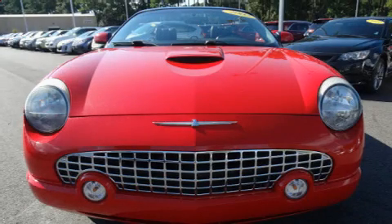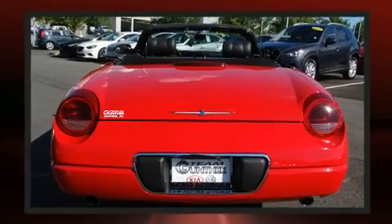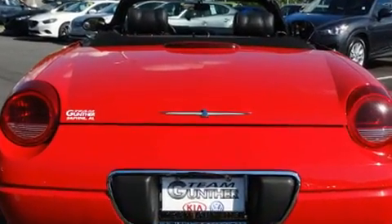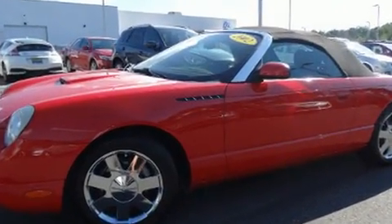Here's a great deal on a 2002 Ford Thunderbird. This two-door, two-passenger convertible still has less than 80,000 miles. Ford made sure to keep road handling and sportiness at the top of its priority list. It features an automatic transmission.